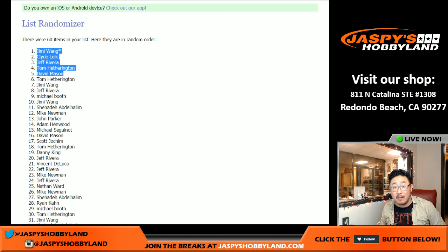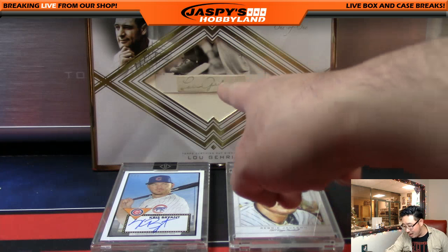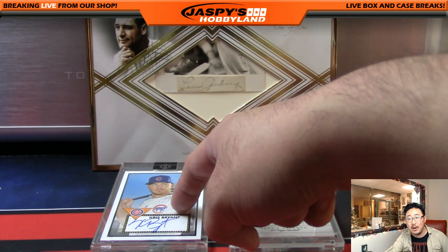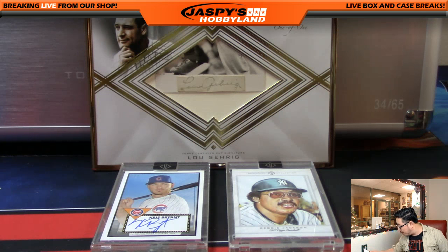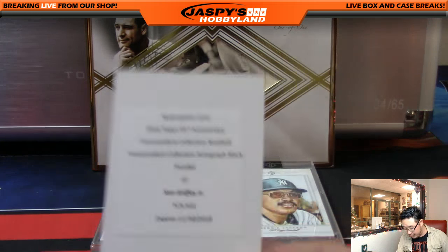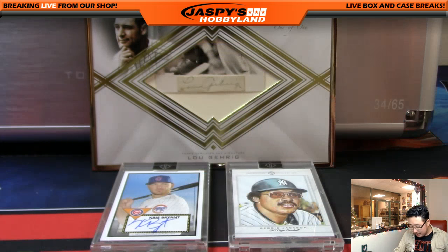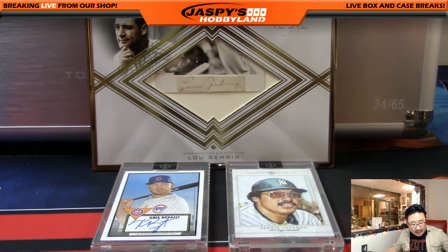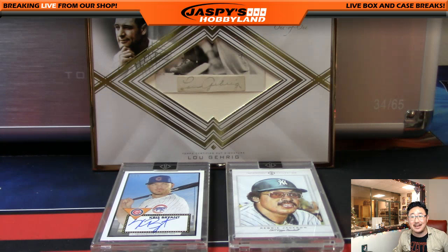Thank you very much for getting into this break - I really appreciate it. One last look at the big hits: the Lou Gehrig one-of-one cut auto, the 1952 one-of-one Chris Bryant, the Reggie Jackson one-of-one sketch card, the one-of-one Albert Pujols, and the Ken Griffey Jr. black parallel redemption - also a one-of-one. What a break, ladies and gentlemen. I don't think we're going to be doing any more Transcendent, but we did five cases of this - what a great run. Thank you very much everyone. Joe for JaspisHobbyland.com. Love you guys - we'll see you next time.